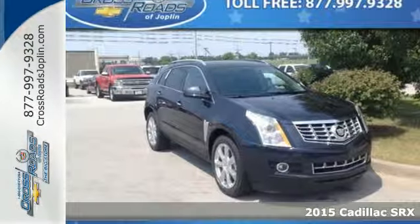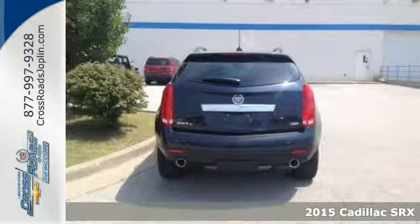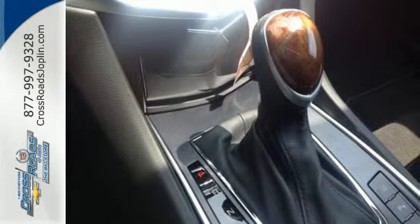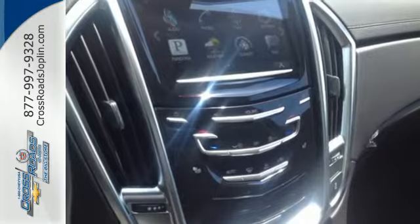Here's a 2015 Cadillac SRX, serving up equal doses of refinement and exhilaration. This SRX is destined to please. It has a strong 3.6-liter V6 engine and the safety of StabiliTrac.